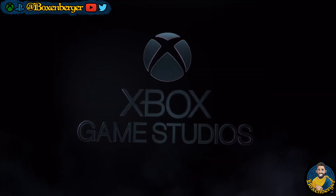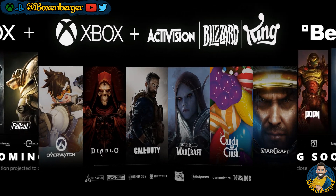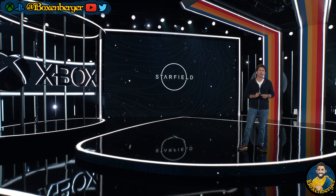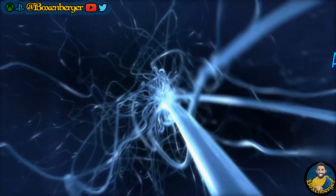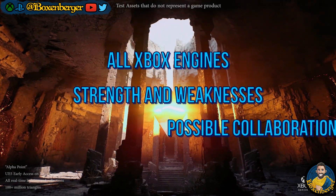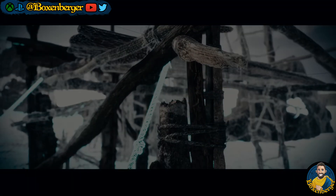The number of Xbox Game Studios increased significantly with the acquisition of Bethesda ZeniMax and the latest addition of Activision Blizzard. But Team Xbox did not only acquire a lot of developers and game IPs — along with them they also acquired a lot of technology. And that's why in today's video we are going to take a deeper look into the available game engines in the Xbox roster, their strengths and weaknesses, and where developers can benefit from synergies by sharing engines and technology.